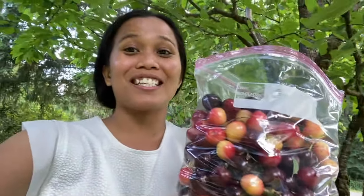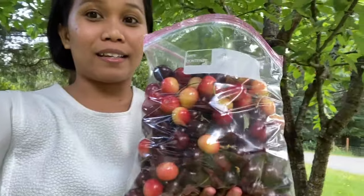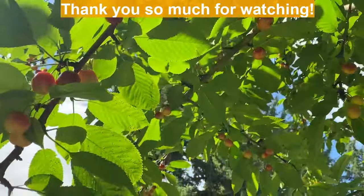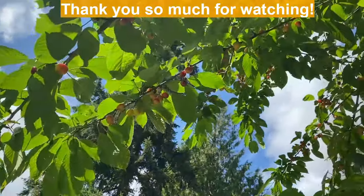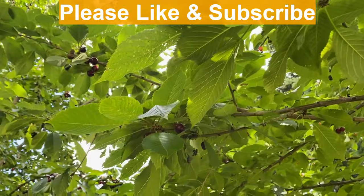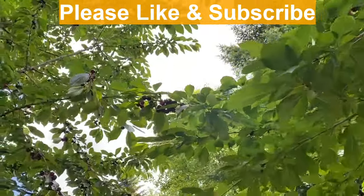So these are the cherries that I just picked, guys. Thank you again to Nick and Melissa for allowing me to have these yummy cherries. I will have juice tomorrow and I'm gonna include cherries. That's it, guys — I hope you liked this video. If you do, please give me a thumbs up and share this with your friends. And if you haven't already, please subscribe to my channel. I really appreciate it, and I hope to see you next time. Bye for now!